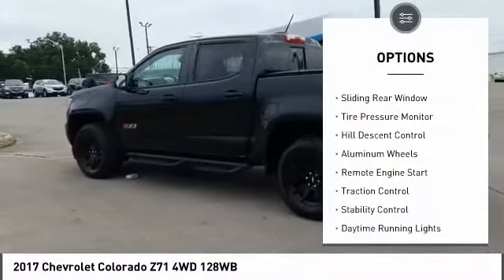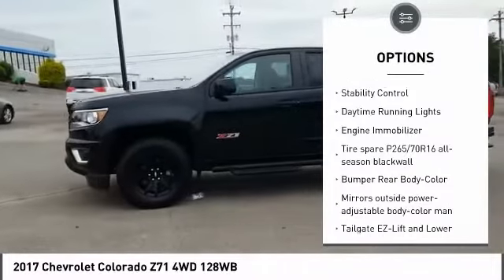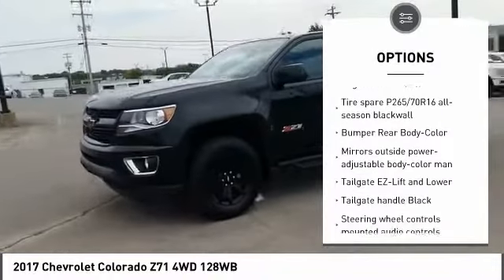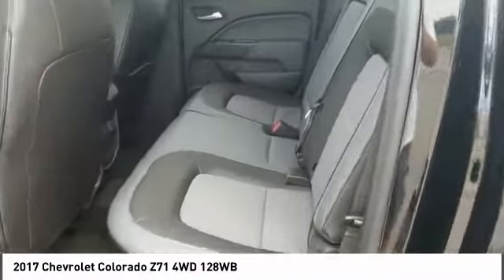Four-wheel drive, sliding rear window, tire pressure monitor, hill descent control, aluminum wheels, remote engine start, traction control, stability control, daytime running lights, engine immobilizer.